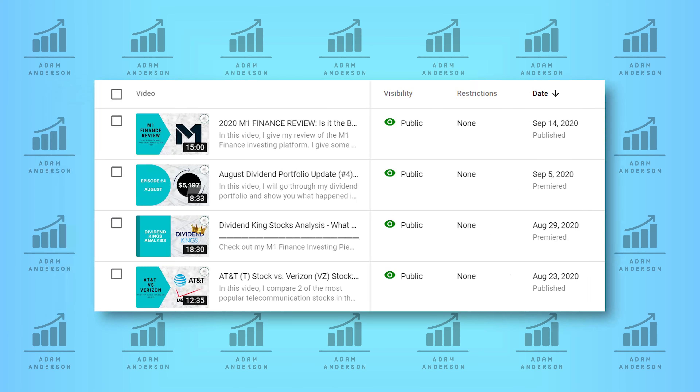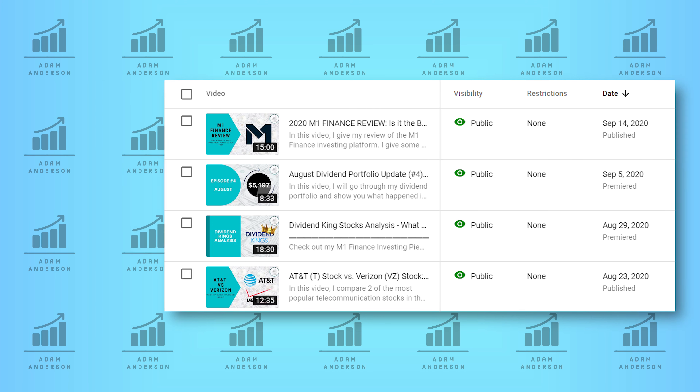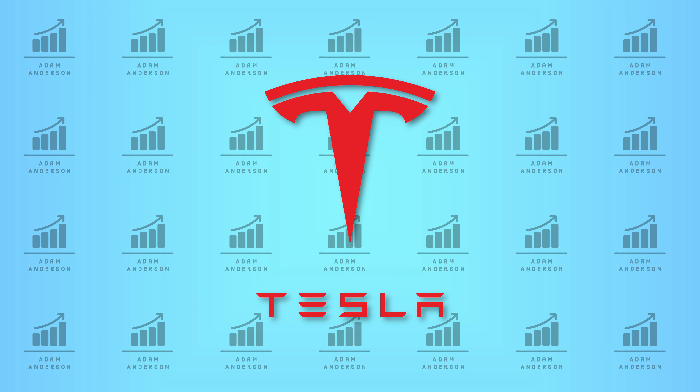As I'm sure some of you have noticed, I've not released a video in about three weeks. I'll be more consistent with the videos moving forward, and I'm currently working on a pretty substantial video about my time as a Tesla shareholder and some of the lessons I've learned along the way.